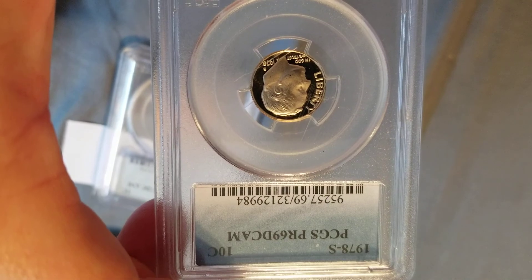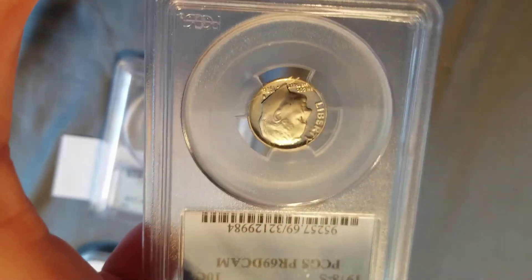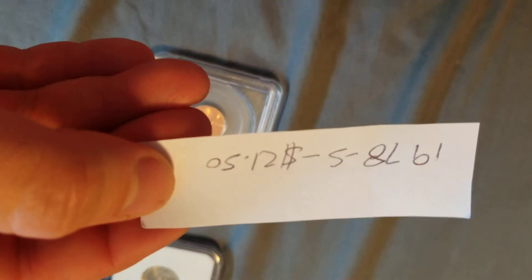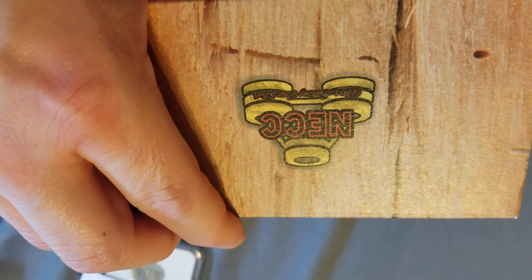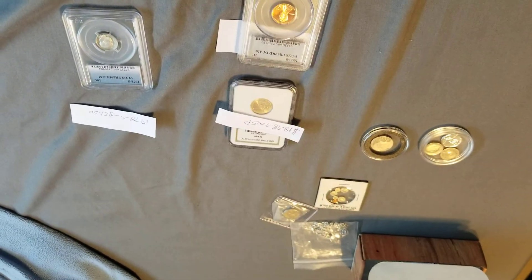Back to PCGS — 69 deep cameo. We got the dime, right there. '78S. Nice and shiny. That one was worth $21.50. That was one of the never-ending coin club stuff. Not much to write home about, but it's all the little cool stuff I have.